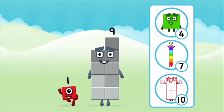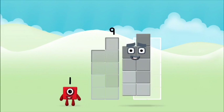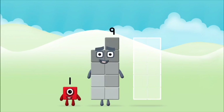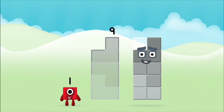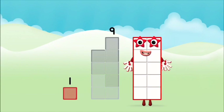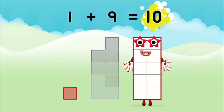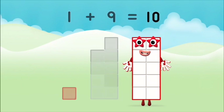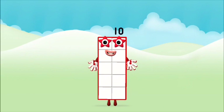Do you know which number block you'll make? Hmm, let's see. Add the number blocks together. Nine... nine... one. One plus nine equals ten. Brilliant! You made number block ten.